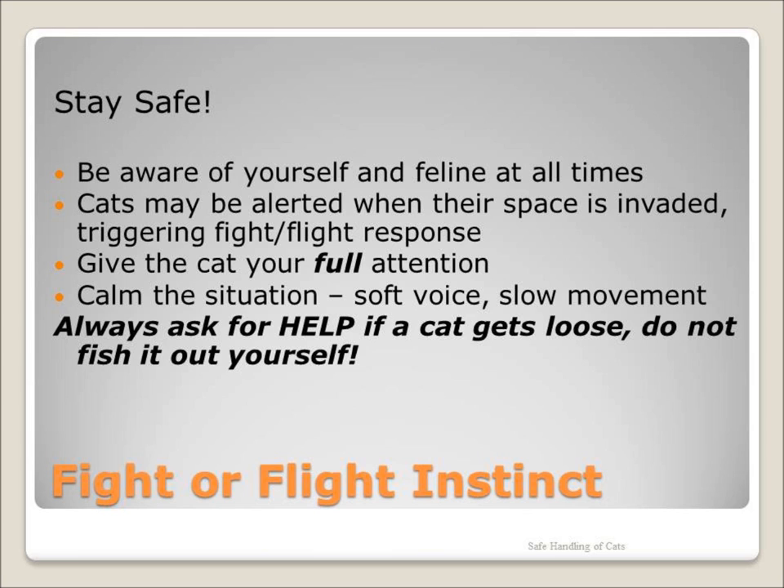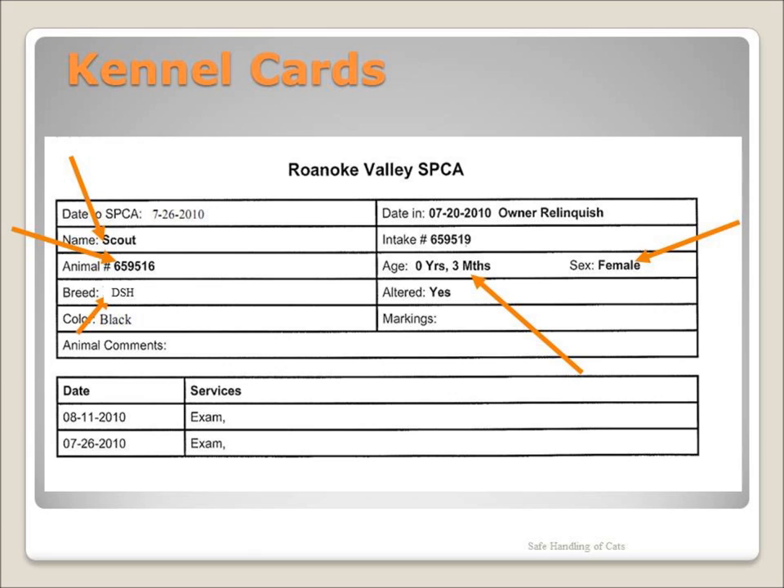Remember, cats are fast. Be very cautious when opening a cage — kittens especially will be out of the cage and running very quickly. Everyone has a kennel card. Kennel cards will give you the basic information about the cat or kitten: their age, breed, and name.